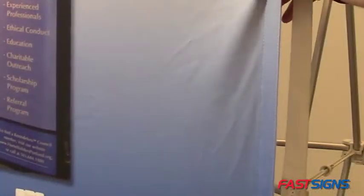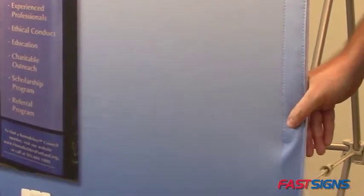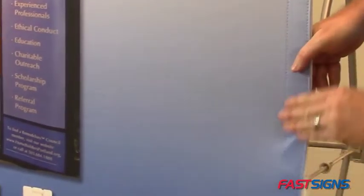Number three: seamless. Fabric is a hot trend for interior decor and exterior signs, and is perfect for point of purchase and retail displays.